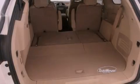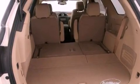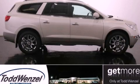A power driver's seat and a sunroof enables you to fill the cabin with fresh air at the push of a button. Please call today to reserve this vehicle for a test drive.